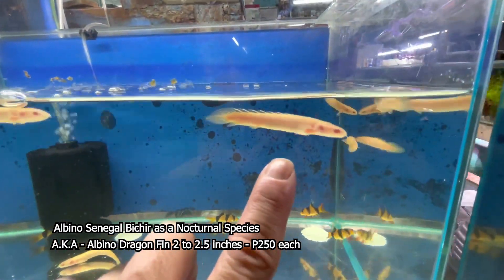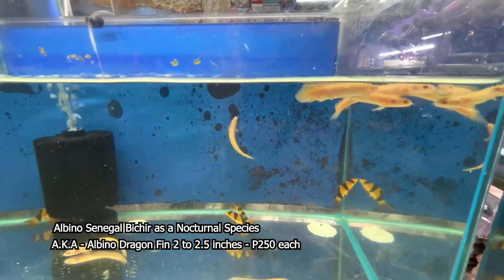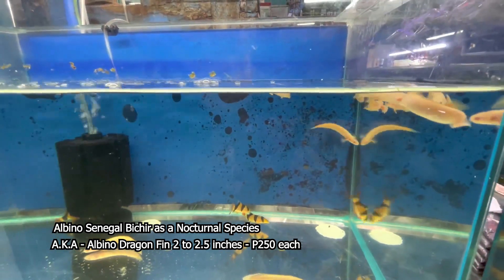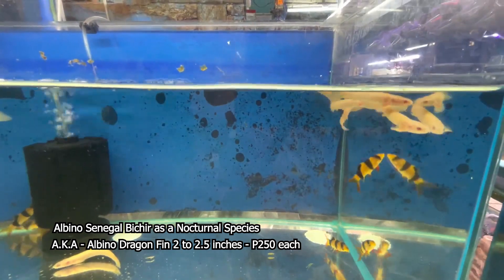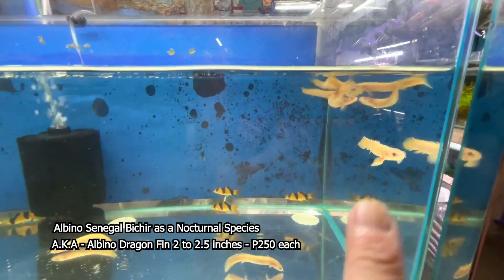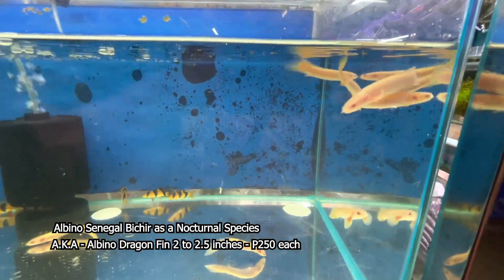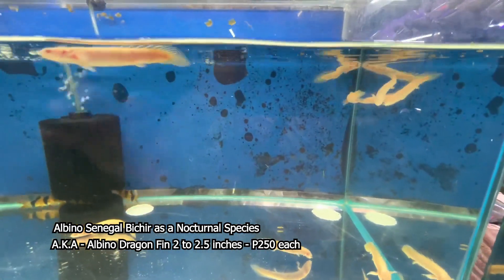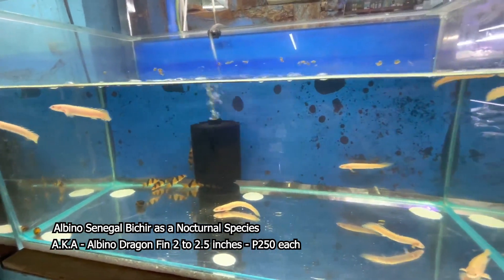Ang tawag sa kanya, Albino Dragon Feen, mga Kabis, mga Kalodi. Itong klaseng isda na ito, lumalaki rin po siya ng mga 1 feet, 2 feet, depende rin po sa inyo pag-aalaga. Ito ay nangangailangan ng mas malaking aquarium. Pero for the meantime, pagkagad po sukat nila, mga nasa 2.2 to 2.5 inches, pwede ka na mag-start sa 15-gallon aquarium tank. Ang setup lamang po nito ay open water din po siya, or hardscaping.